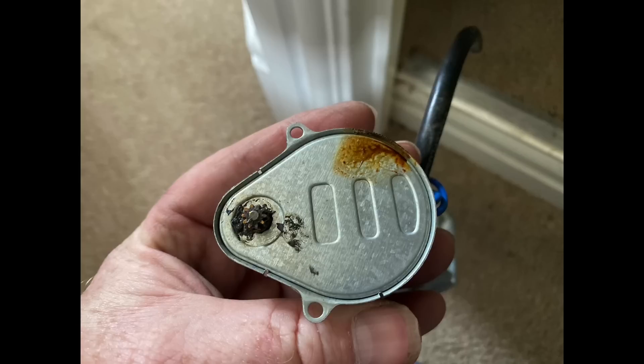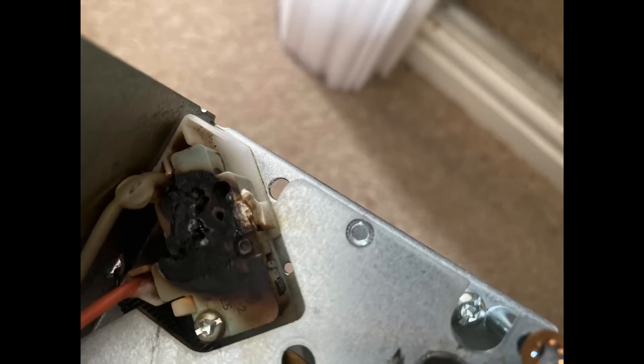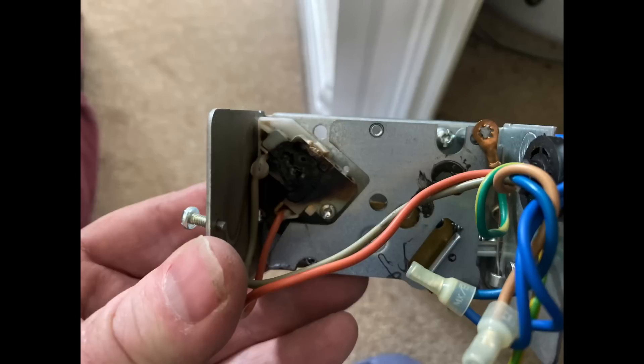He's also been out to many boiler faults and central heating faults. This one was a burnt-out zone valve — we replaced it and put a new zone valve in. You can just see there it's all melted and burnt out.